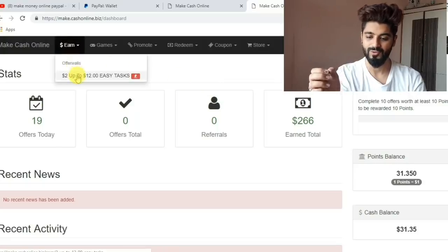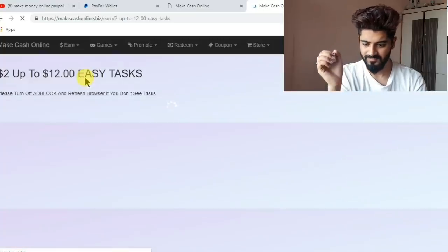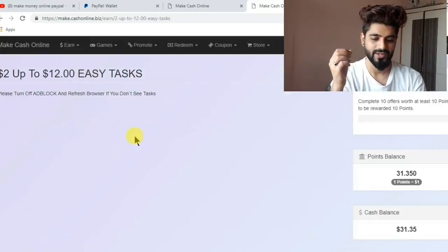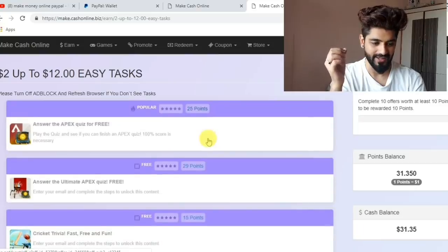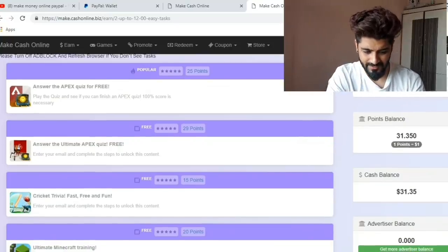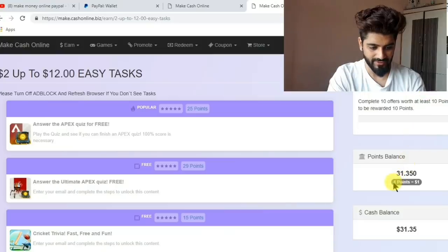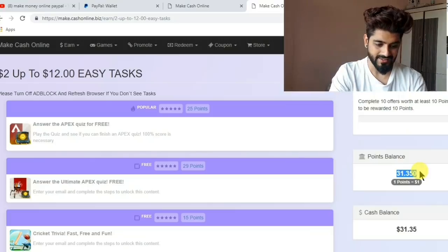You can see there's a 'You Have Earned' tab where you can earn from $2 up to $12. There will be a number of advertisements and tasks — you have to just click on these tasks, complete these advertisements, and you will earn money in dollars. One point equals one dollar; I have 31.35 points in my balance, which equals $31.35.